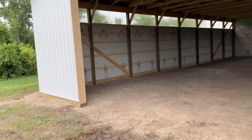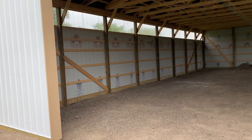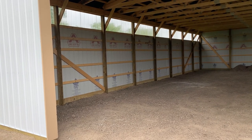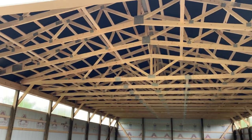We call this a peak light — not exactly a peak light — but you can see a little different design that brings natural light into the building, because there are no windows in this building.